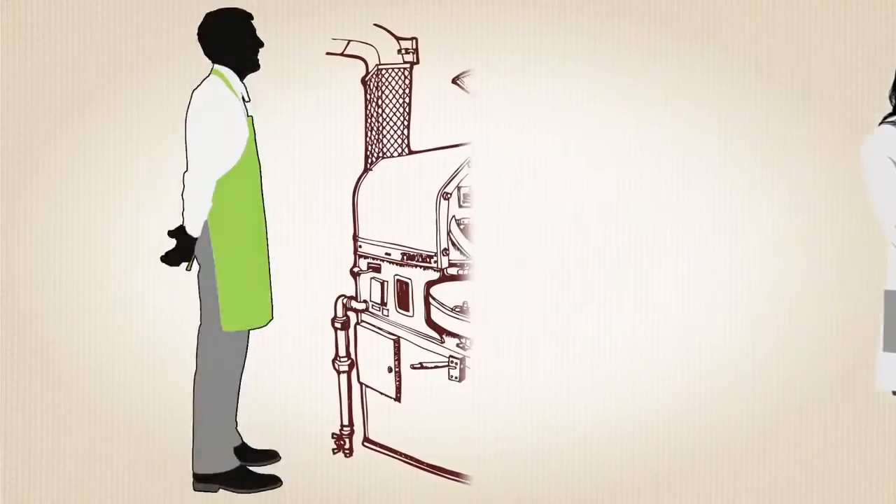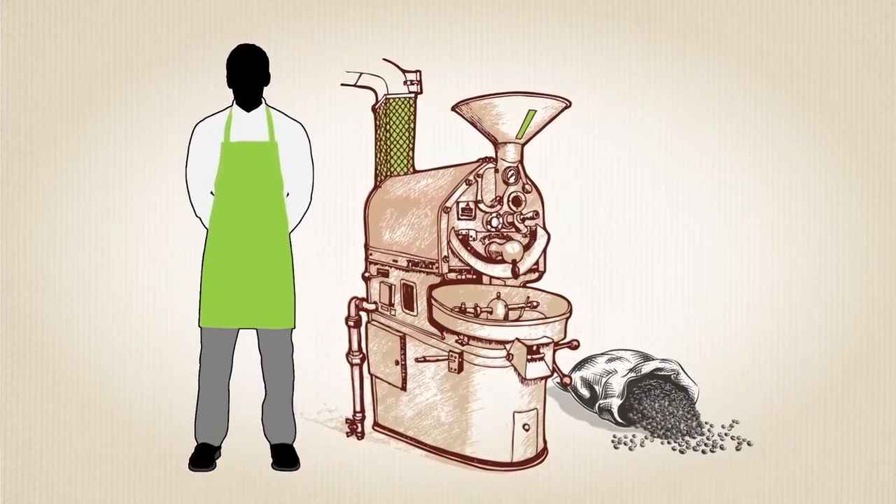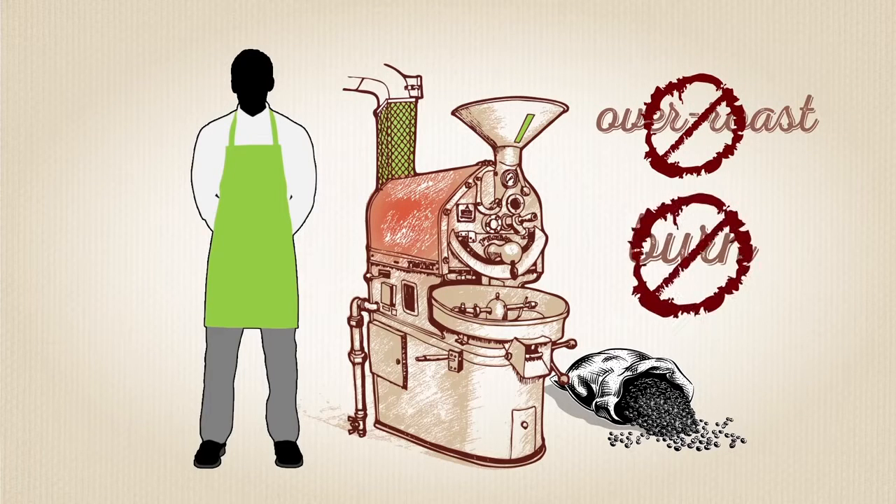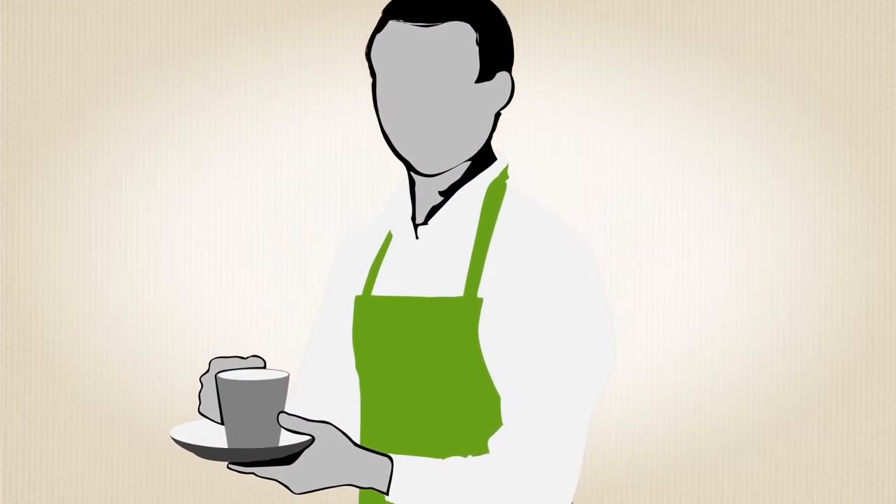A certified Roastmaster then roasts small, artisanal-sized batches under sophisticated environmental control. This maximizes the release of natural aroma while being careful not to over-roast or burn the coffee. The end result is a perfect medium roast.